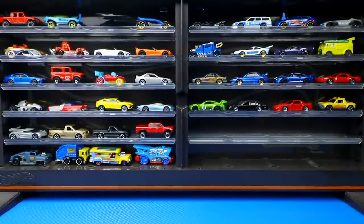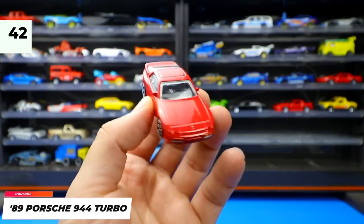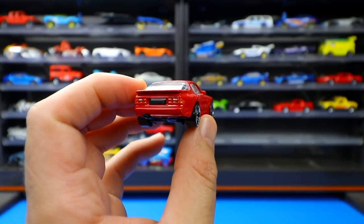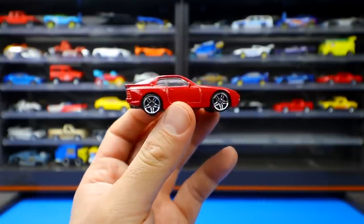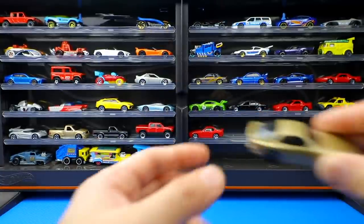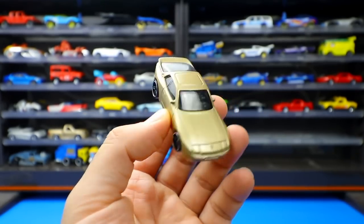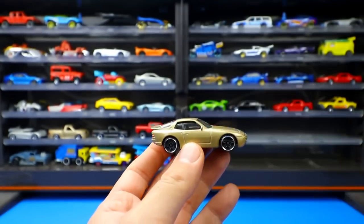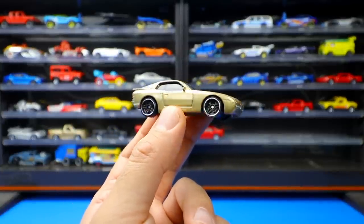The 1989 Porsche 944 Turbo is very glossy red with chrome wheels and nice detail all around — no tamp work needed since it has pop-up headlights in real life. It was recolored in a light gold sparkly color; the host isn't a fan of the color but likes those wheels and hopes to see another recolor in 2021.